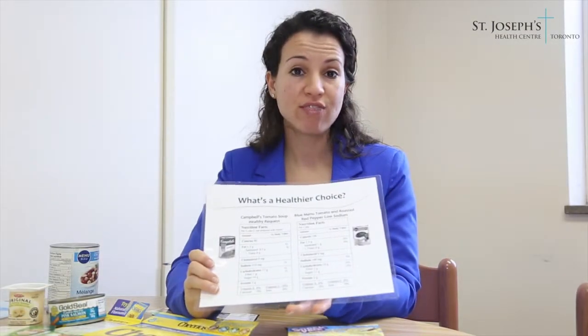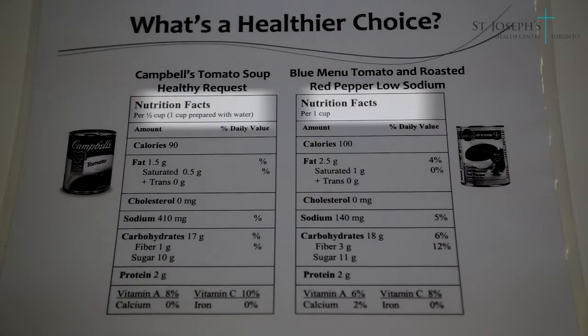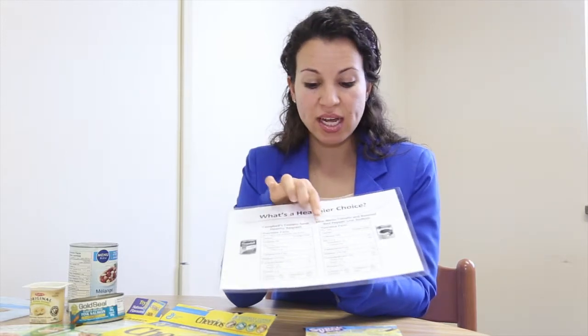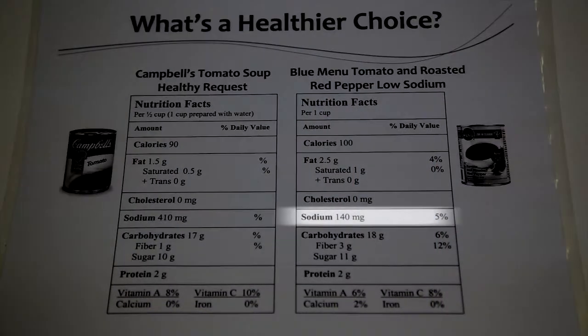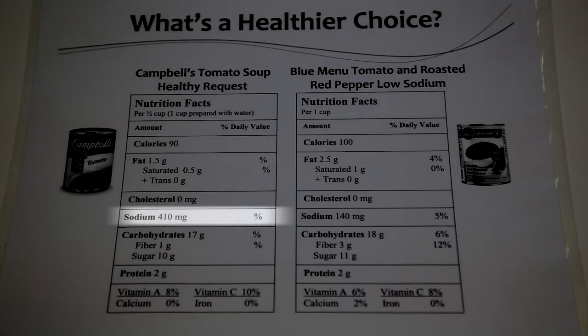We can use the nutrition facts tables to compare similar products at the grocery store. Here I have item A and item B. The first thing you want to do is look at serving sizes. Item A is per half a cup or one cup prepared with water, and item B is per one cup. The serving sizes are similar, which means we can compare these products nicely. The healthier choice in this case would be item B. The sodium content is 140 mg in item B versus 410 mg in item A, so 410 mg of sodium would be too high.